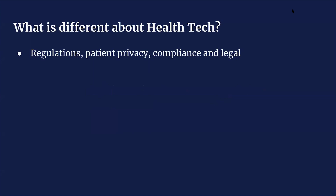So what is different about healthcare technologies as compared to the rest of tech — consumer applications, social media applications, devices, and so on? The number one thing that comes to mind is just the level of regulations, patient privacy, compliance, and legal obligations that you have.